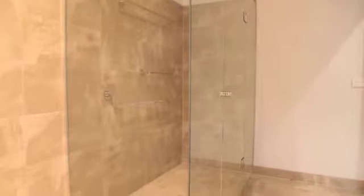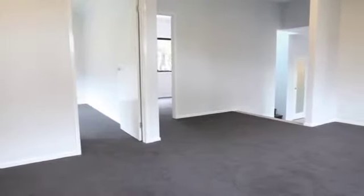Everything about the home signifies spaces for a growing family — generous bathrooms, large bedrooms and loads of storage.